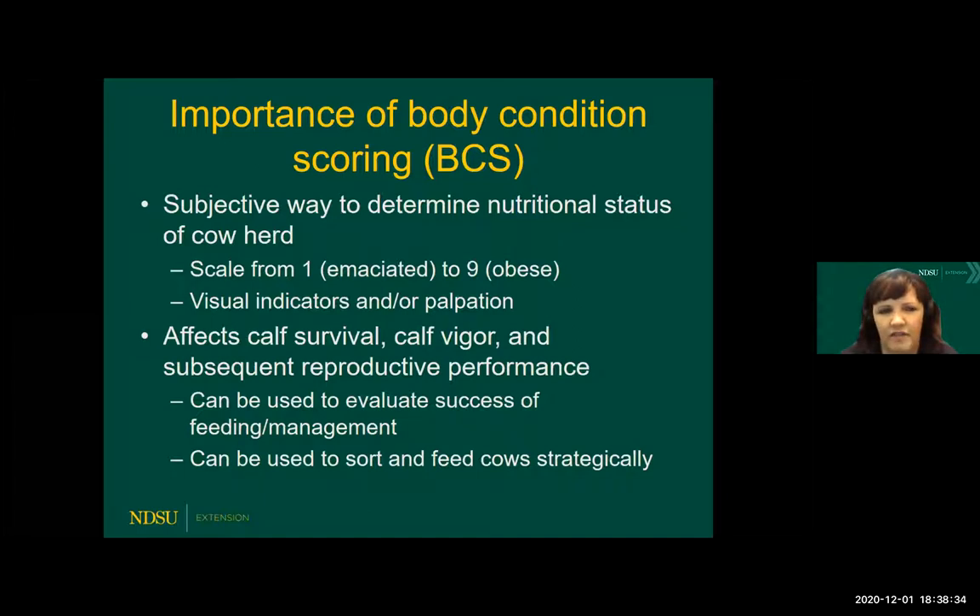The scale goes from one to nine. We very seldom see a one or a nine, although those can show up. Essentially body condition score will affect calf survival and health, and also subsequent reproductive performance. In fact, body condition score at calving is one of the most important factors related to reproductive performance the following year. So it's really a useful tool in helping us evaluate how successful our feeding programs are, and we can also use it to sort and feed cows more strategically.